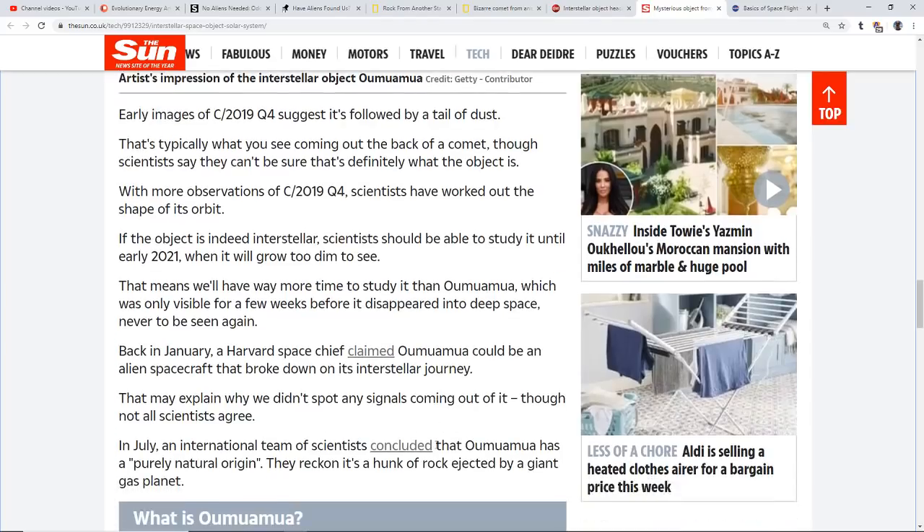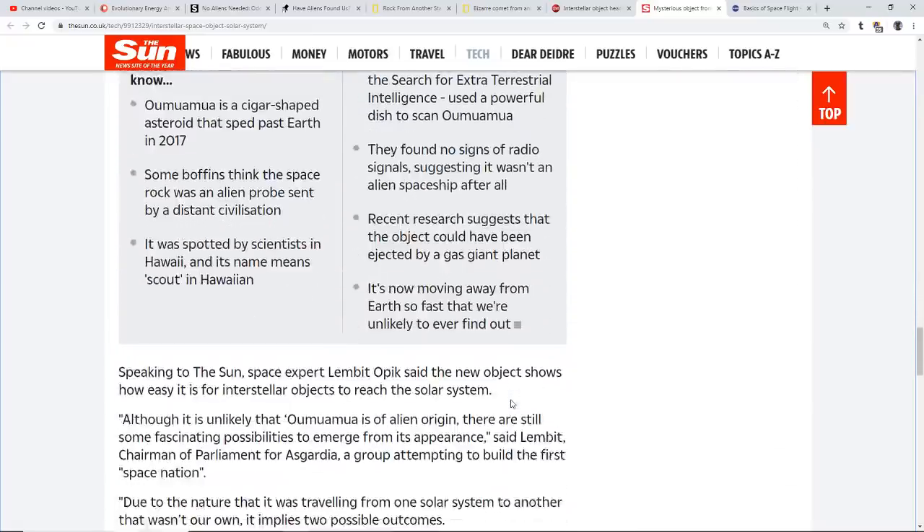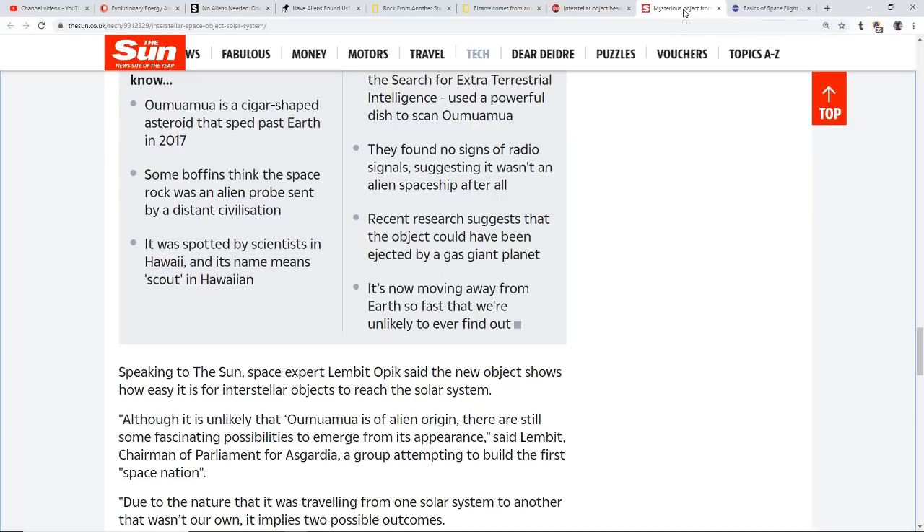Back in January, a Harvard chief claimed Oumuamua could be an alien spacecraft that broke down on its interstellar journey, which might explain why we didn't see any signals — maybe nobody was there, maybe it was a probe. The shape was certainly interesting, and the technique of circling around the sun and using gravity to boost the trajectory — that is exactly, textbook, what you would expect to see from an intelligently guided craft.